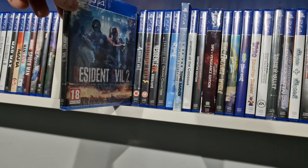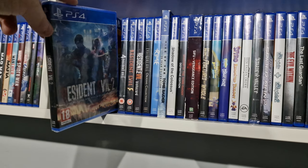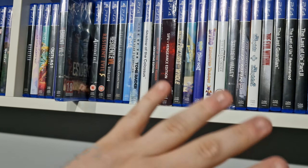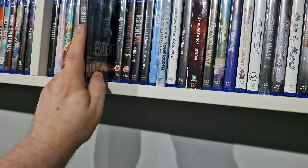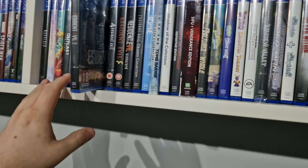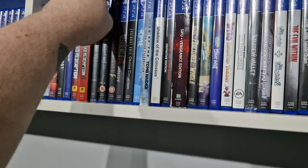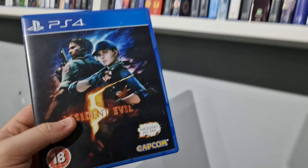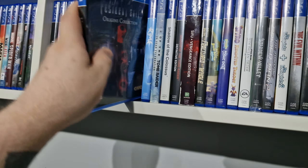We have Resident Evil 2 — this one's sealed because I've played it, sold it on, and re-bought it. I've yet to buy the third one, the remake. I played it, completed it so quickly and ended up selling it. It definitely wasn't as good as Resident Evil 2 Remake, but it still had its moments. I will rebuy it eventually because it's fairly cheap now.